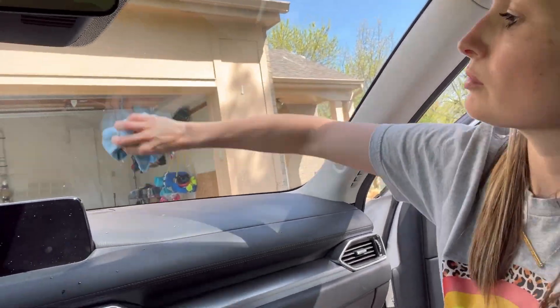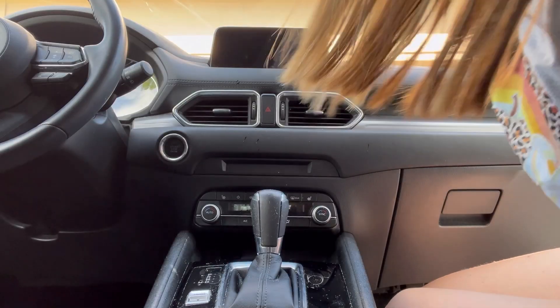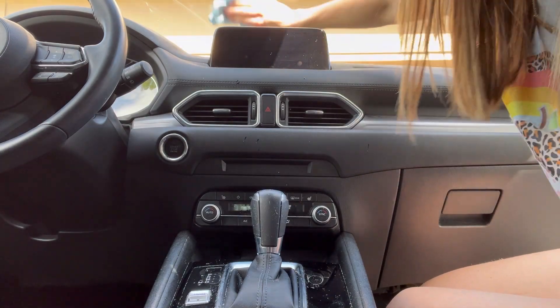Now I'm just using some glass and car cleaner to help clean off the dashboard and all of the window areas.